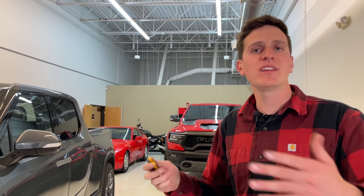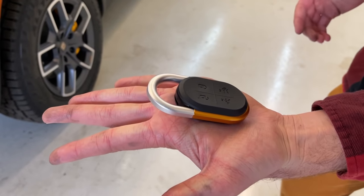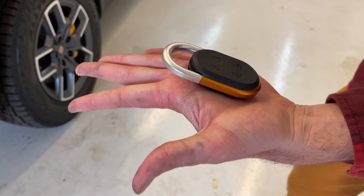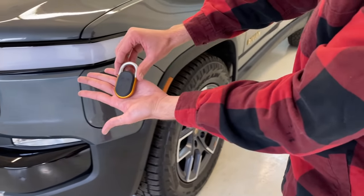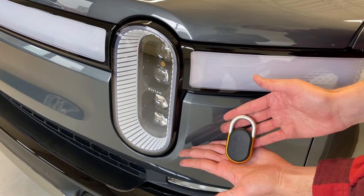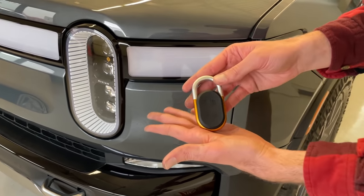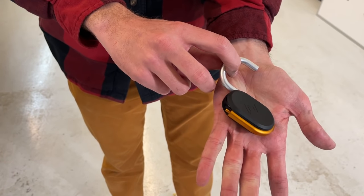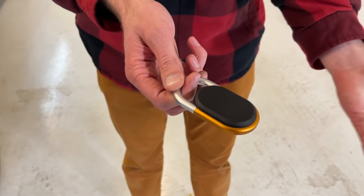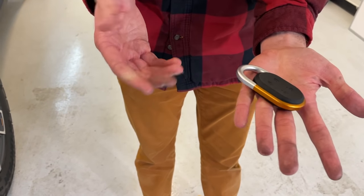The entire Rivian experience is meant to be unique, and that experience starts with the key. Take a look at the basic key design — it's a little unusual. You've got this oval, and on the other end you've got the Rivian compass. These ovals are pretty much found throughout the vehicle, mirrored in a lot of different locations. One cool thing about this key: it's actually a clip-on carabiner. So if you're out there going for a hike, maybe going for a climb, stick this on a backpack or a belt ring, and you're good to go.